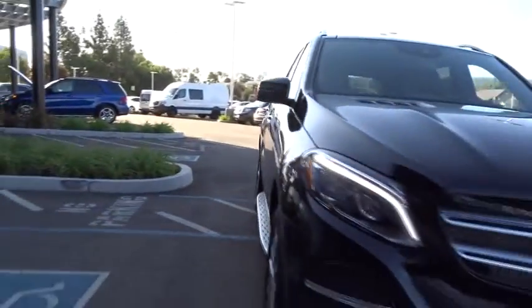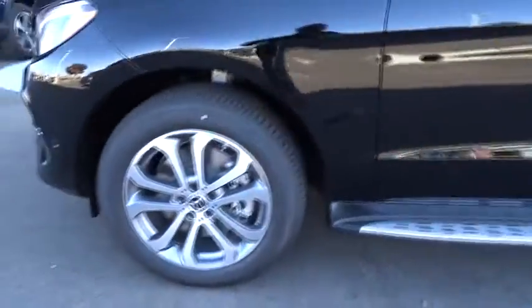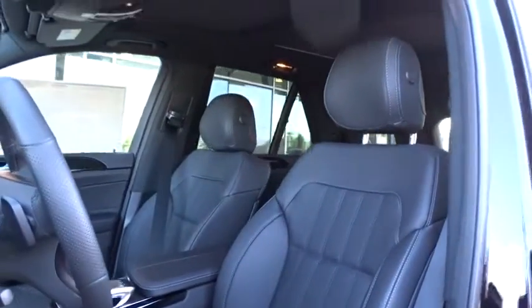Here are some of this vehicle's great options: power liftgate, anti-lock braking system, traction control, all wheel drive, power passenger seat, stability control, keyless entry, backup camera, steering wheel audio controls, leather wrapped steering wheel, Bluetooth, adjustable steering wheel, power steering, cruise control, auto dimming rear view mirror, aluminum wheels, keyless start, floor mats, four wheel disc brakes.